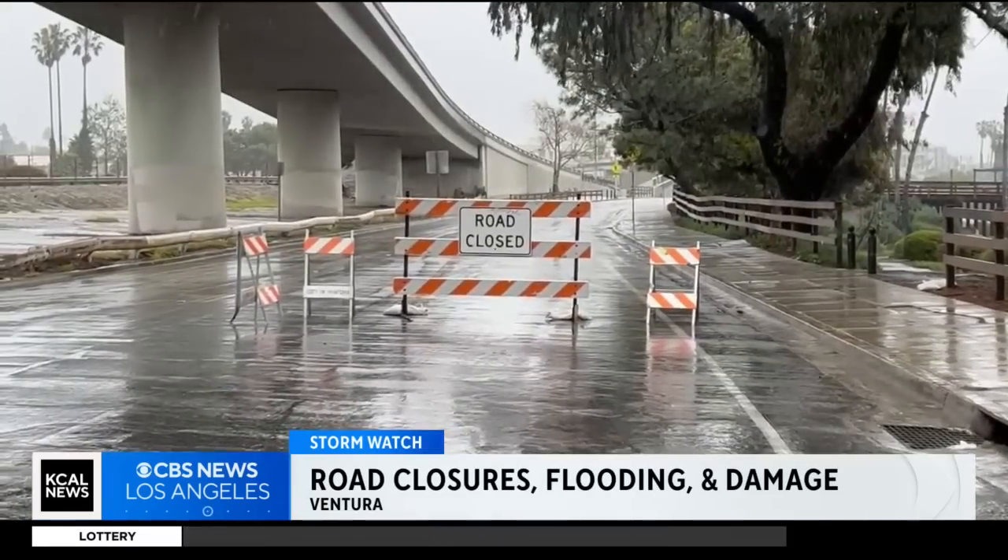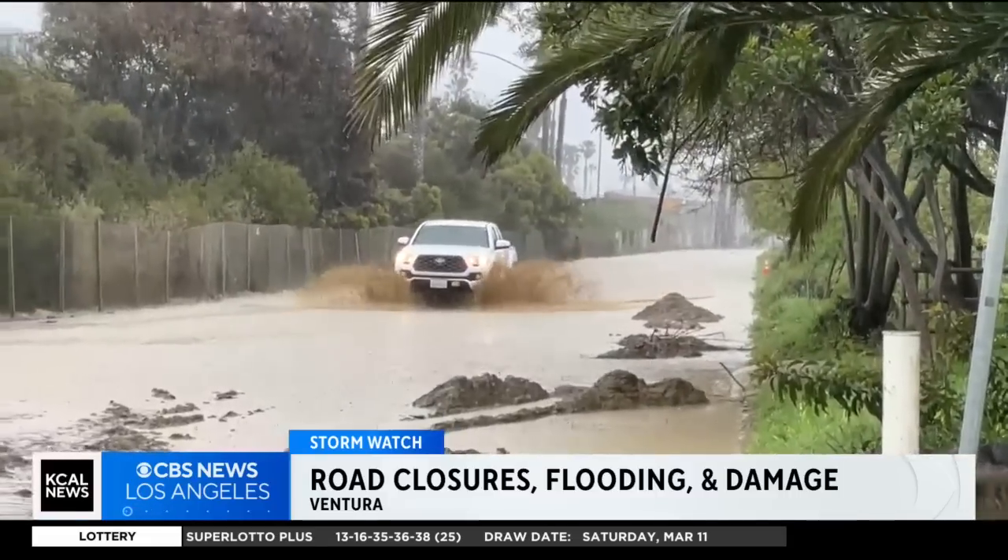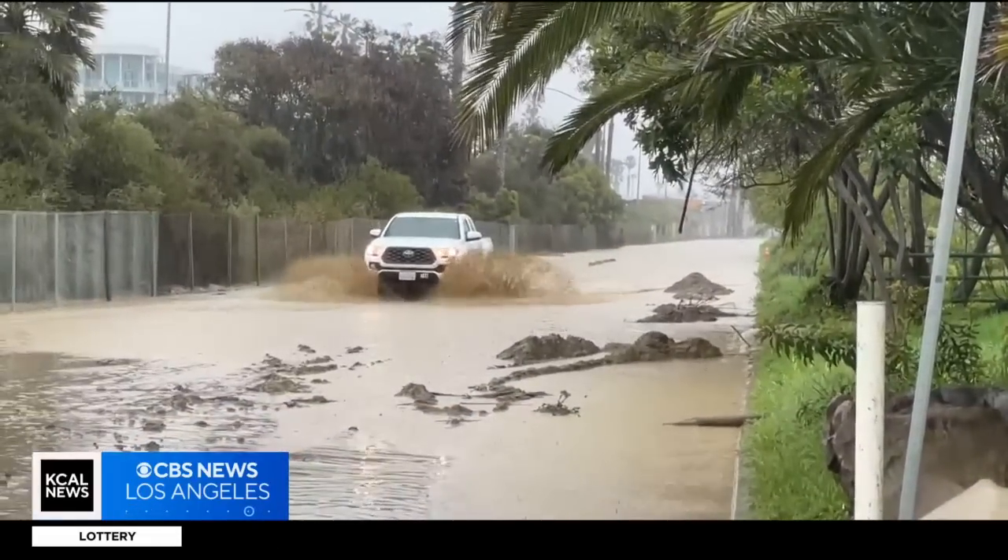East Harbor Boulevard in Ventura has been closed to traffic since Friday. One reason: flooding. Despite that, the driver of this truck tested their luck.